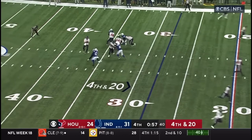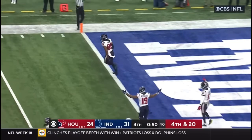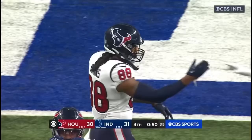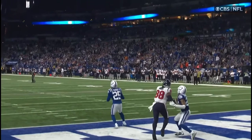Mills buying some time, fires towards the end zone — and it is caught. Oh, my word. Improbable. Aikens! It went right through his hands — I thought it was an interception — but instead it's Aikens on a 28-yard touchdown. He just mistimed his jump and got up a little late.